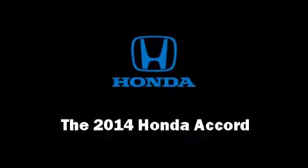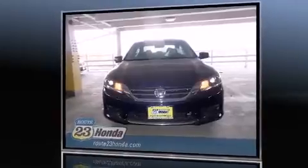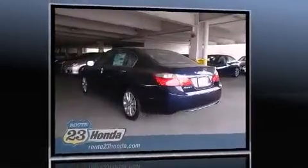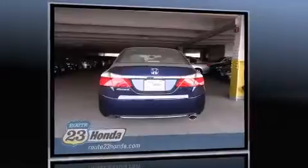The 2014 Honda Accord. This four-door, five-passenger sedan offers the latest in technological innovation and style. It features a continuously variable transmission, front-wheel drive, and a 2.4-liter four-cylinder engine.